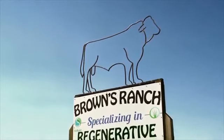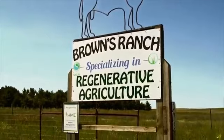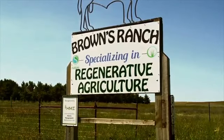Today I'm in Bismarck, North Dakota at Browns Ranch, where they believe when it comes to farming and creating healthy soil, you have to go back to the basics and of course look to nature.